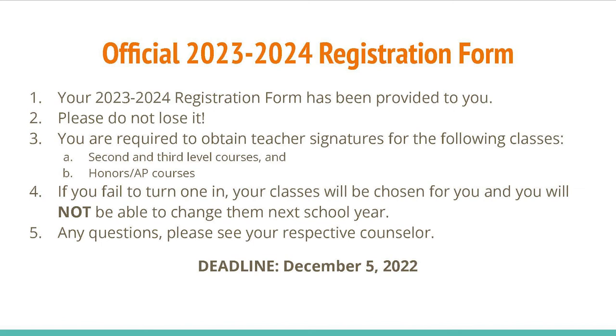Any questions, please see your respective counselor. The deadline is December 5th, 2022.